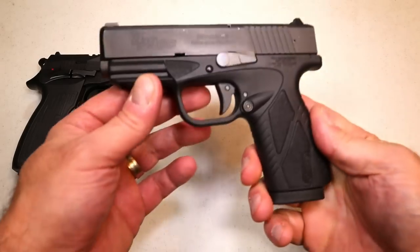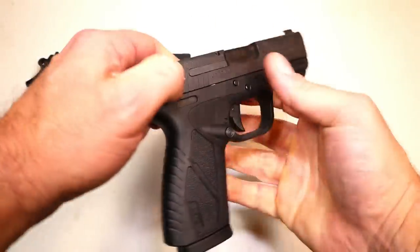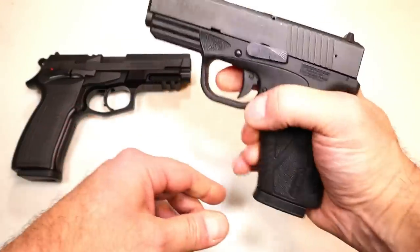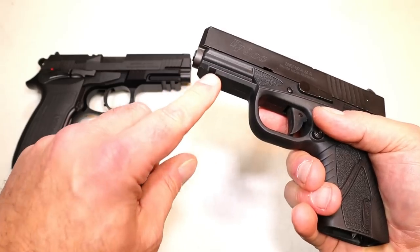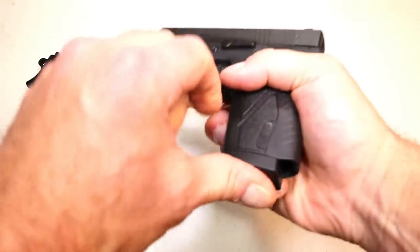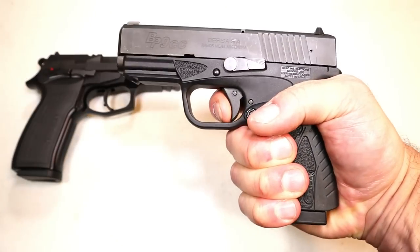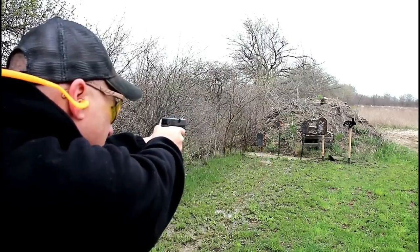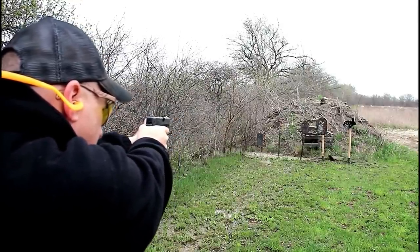Let's begin with Bursa and start with the BP9CC, a single-stack 9mm handgun that many people call their CCW gun. It has a 3.3-inch barrel, polymer frame, ambidextrous magazine release, and a magazine that carries 8 rounds in a single-stack format. It does have a rail for accessories, and the trigger is what sells it — around a 4-pound trigger, very light, with a great reset for follow-up shots. It's a quick, accurate shooter that does everything you want your subcompact handgun to do.